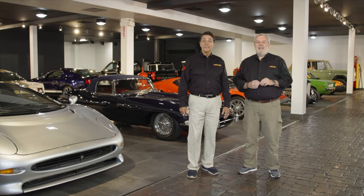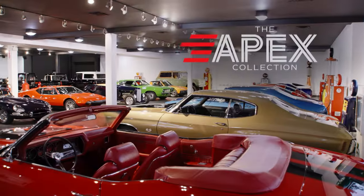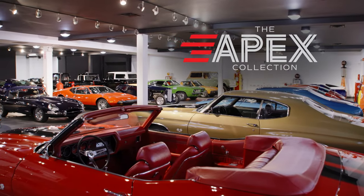It might even be a little better as we get into this collection. Almost two dozen cars and a mystery car in this mystery location coming up a little later from our friends at Porsche. But right now, here comes part two of the Apex Collection.